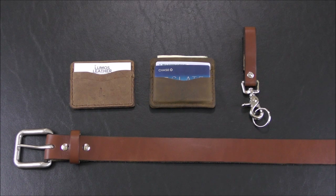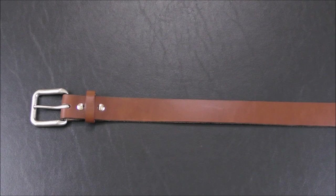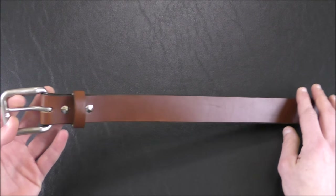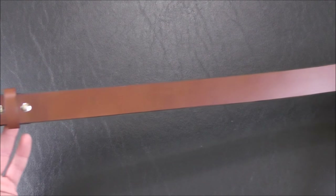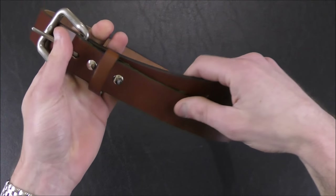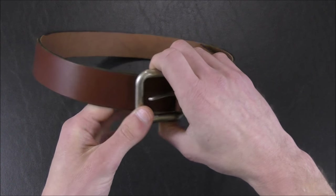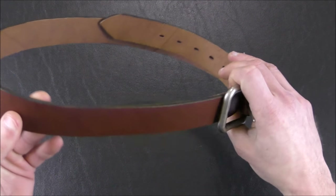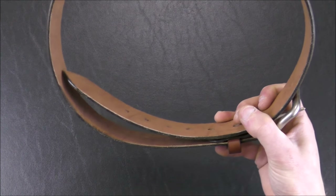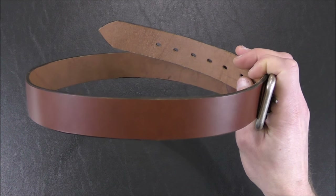First up is the Lumos Original Brown Belt. I'm going to have links to all these products in the description box below, so make sure you check that out. This is $68 on their website and is also available in black and tan. This is made out of 10 to 12 ounce English bridle leather from Wicket & Craig — we've talked about them before on the channel. Bridle leather is made to be very strong; it was originally made for saddles and saddlery, so it had to be very durable.